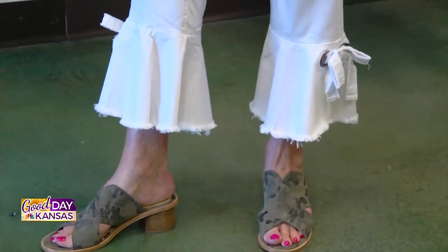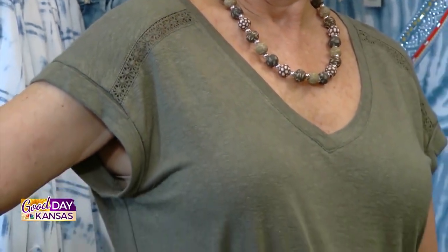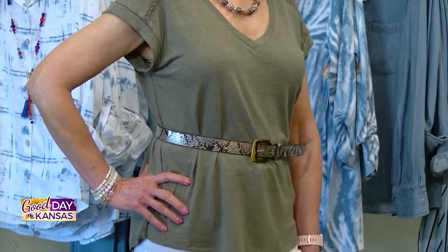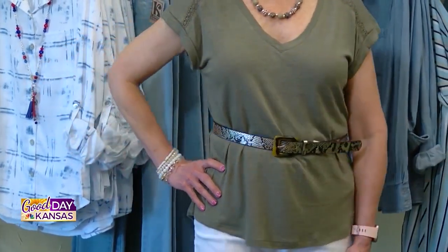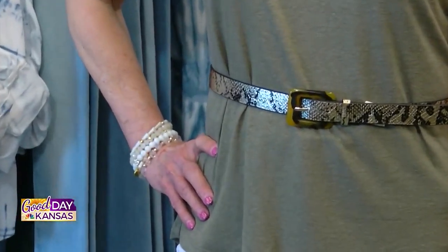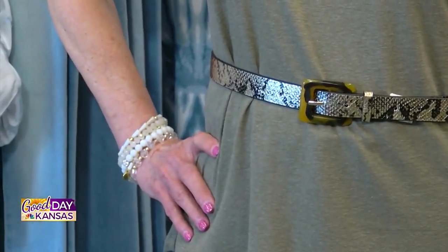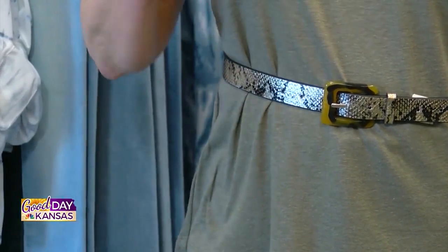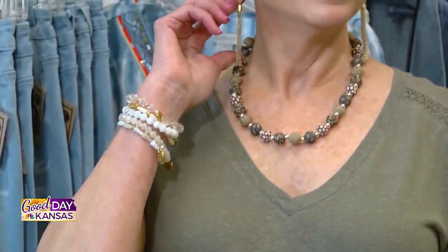We did the fun camo shoe and just tied this outfit together with an olive green top, then belted it. Now, we've talked before about power clashing — clashing patterns. We have camo and snake print, but because they're in the same color family, you can definitely do that. We accessorized with a Jill Zara necklace and some earrings, and blinged it out with some white Aramish to pull the whole look together.